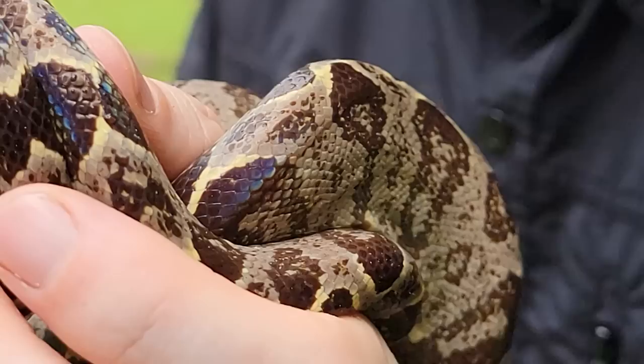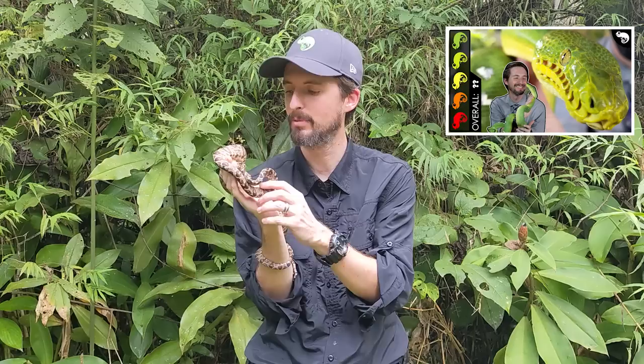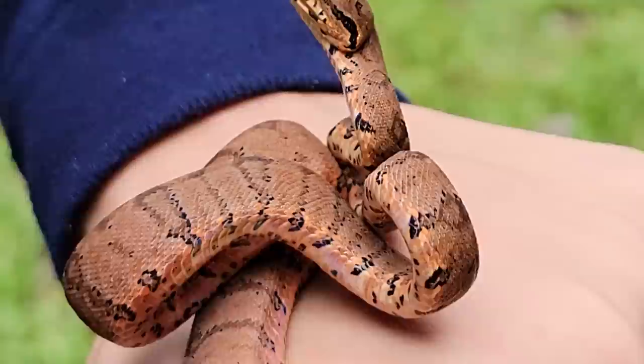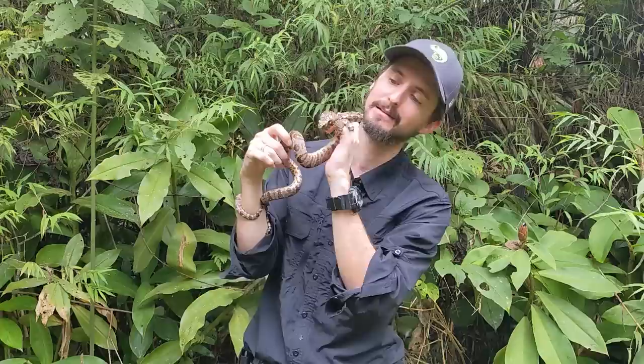This beautiful snake is an Amazon tree boa, and these snakes are super variable. This one is cryptically colored, which makes sense — they hang out in trees. This one's not green like the emerald tree boas also present in this area, but it would be a very difficult snake to see. But they don't all look like this — some are yellow, some are red, they come in a rainbow of Skittles colors, and one litter can be full of all kinds of different colors.